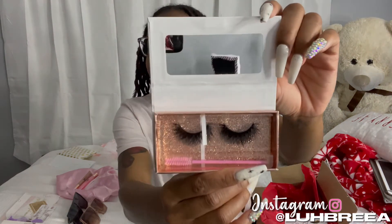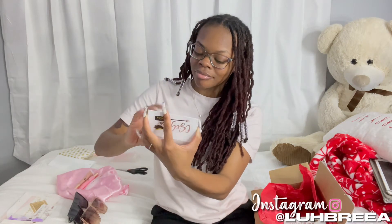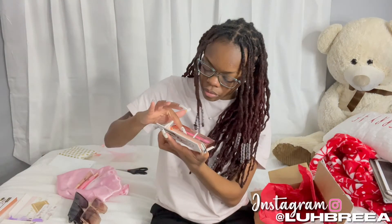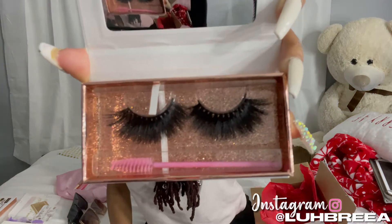Oh my gosh, this is bad! I can do my lashes on the go — in the car — with this little mirror, and it comes with a little brush at the bottom. These little lashes are so cute. I love them because they're short and full, so I feel like they're gonna look like extensions. She gave me all the full ones!